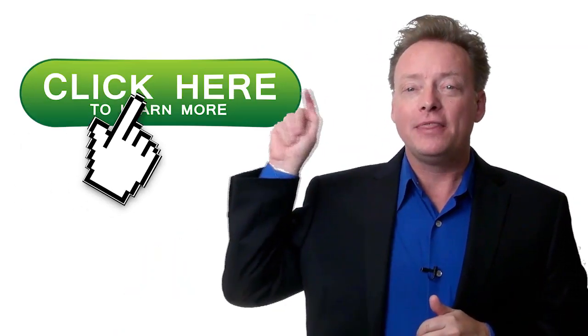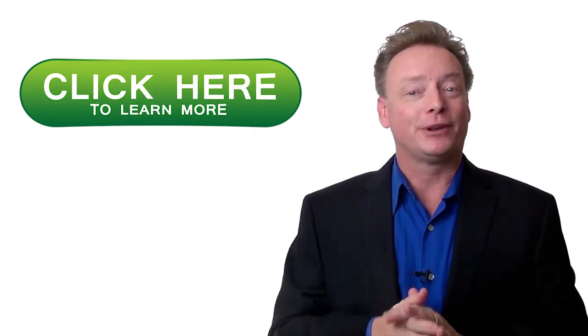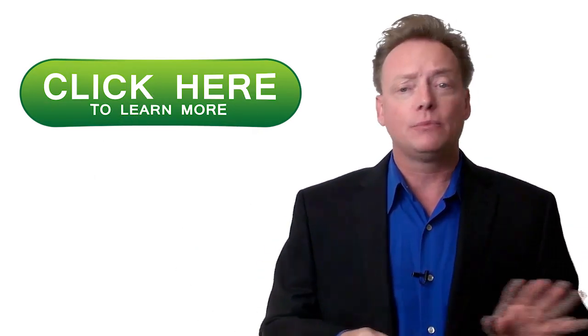If you need a shopping cart that is fast, simple, and effective, then click on this button. If you don't need a shopping cart that is fast, simple, and effective, then don't watch any more of this video.